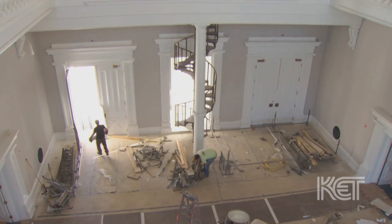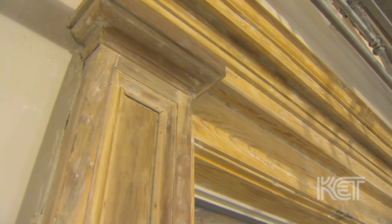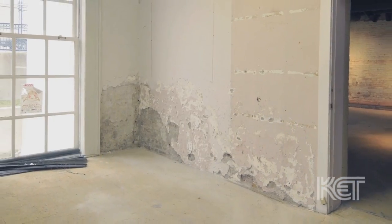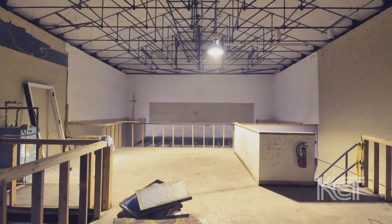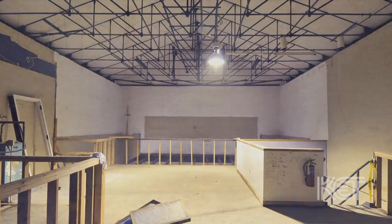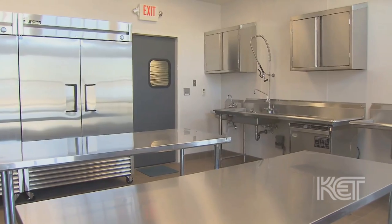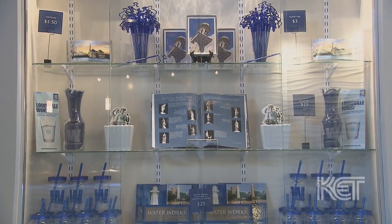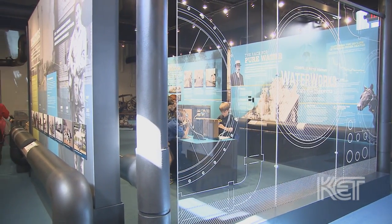This is the first large-scale restoration of the original pumping station since the 1970s. We took off up to 70 layers of paint and looked at all the original brick and cleaned them. Our goal was to take the building to a shell and then use the boiler areas to put in what I call the new stuff. So we now have new restrooms, a catering prep kitchen, a small retail area, and the Water Works Museum installed in one of the boiler areas.